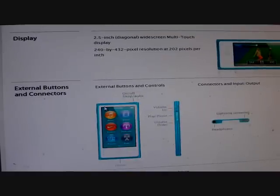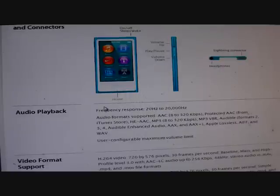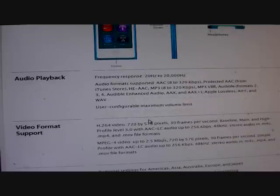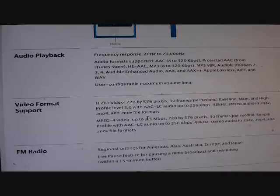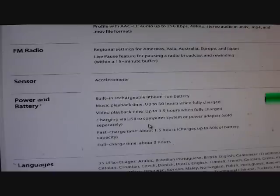It has external buttons and connectors: on/off sleep/wake, volume up, volume down, play/pause, Lightning connector, and a headphone jack — or you can go wireless and use your Beats by Dre or whatever wireless headphones. It supports MP3s, Apple AAC, MP4, and so on. You can also watch videos: MP4 video up to 720 by 576 pixels at 30 frames per second. It also offers FM radio.